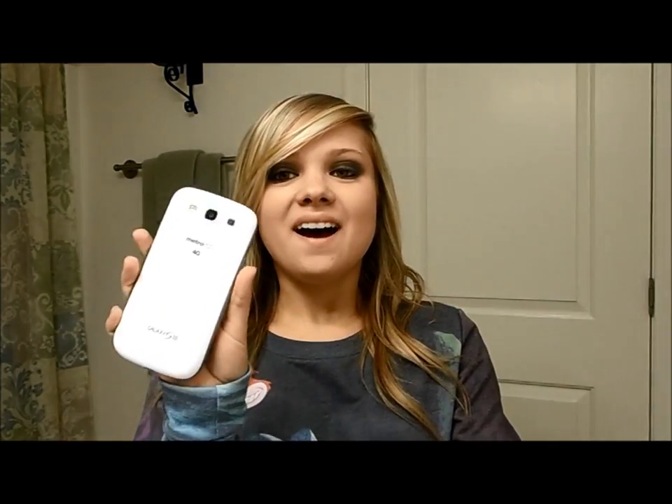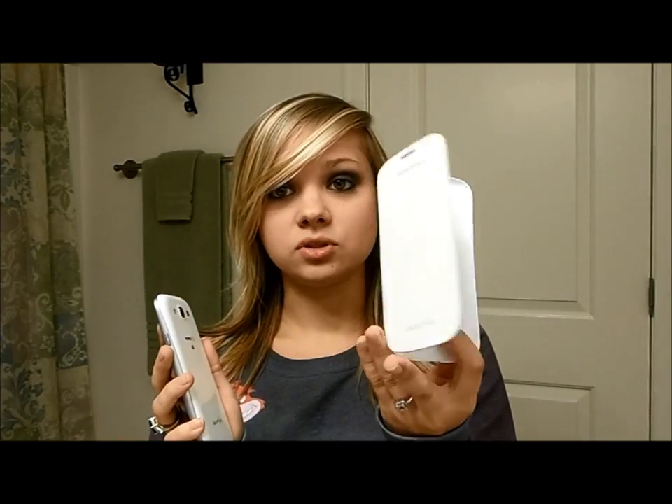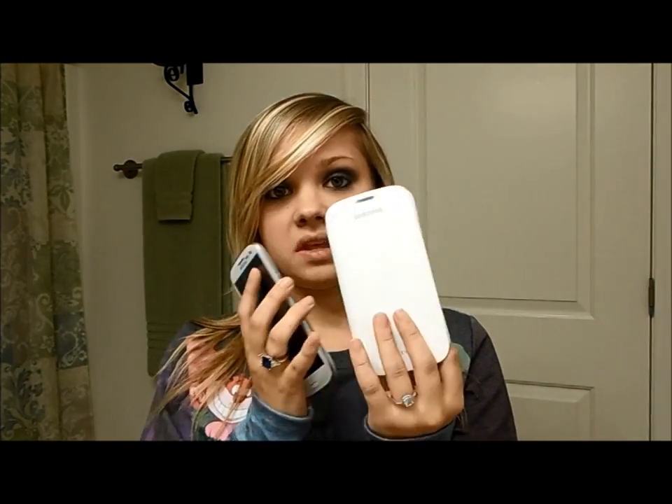I won't put it on my phone because that's just going to be too much work, but the back comes off your phone, you put this back on, and then you just have the little flippy thing. This was the very first case I got when I first got my phone.